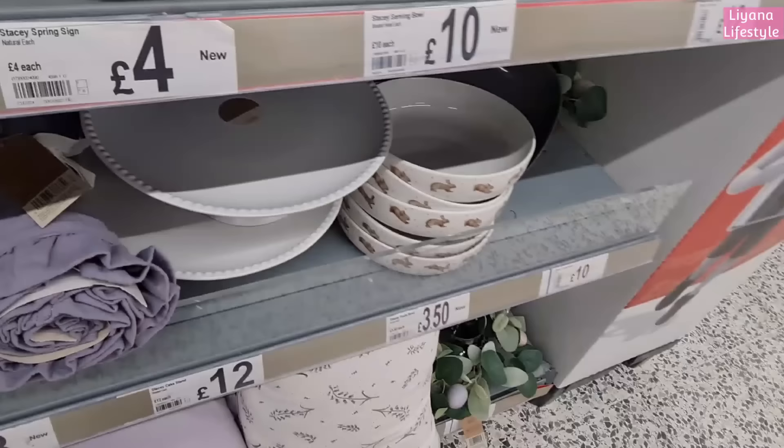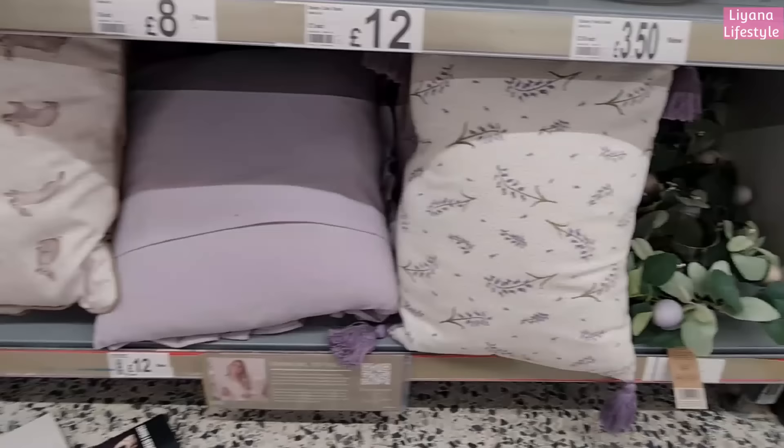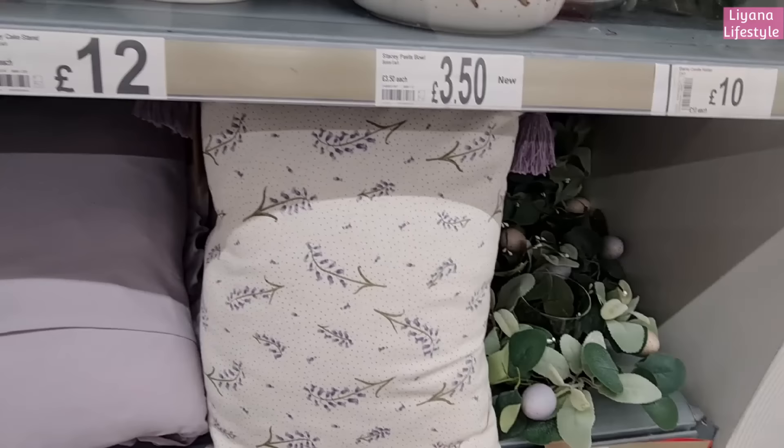She has these lilac ruffled runners - it's simple but a little bit of detail, that's what I really like about her ranges. Pasta bowls three pounds fifty, and this beautiful cake stand 12 pounds. And then at the bottom she has these cushions - the ones with rabbits for eight, and then these are 12.